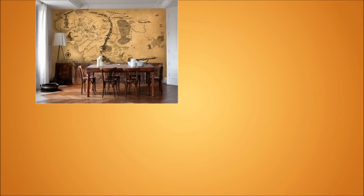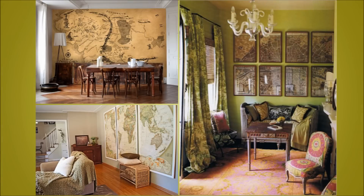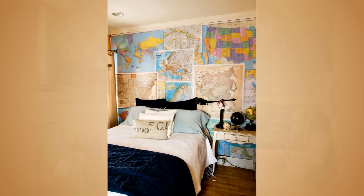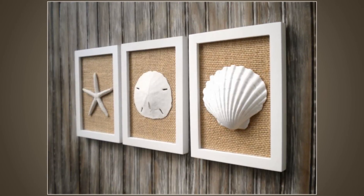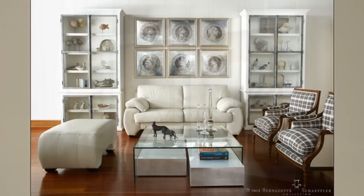Tip 1: Map collection wallpaper. Don't worry about buying expensive and heavy frames for your antique map collection — you can use it as wallpaper for a cool look that saves your wallet. Instead of framing your maps, turn them all into wallpaper. You can insert some pins in the places you've visited for a more interesting take on this creative display.